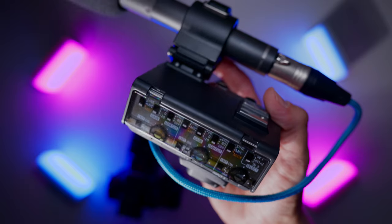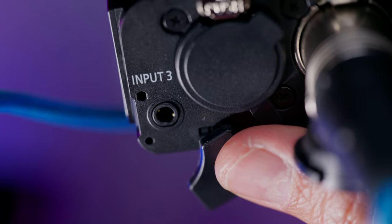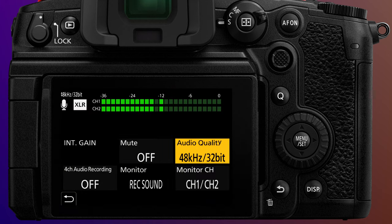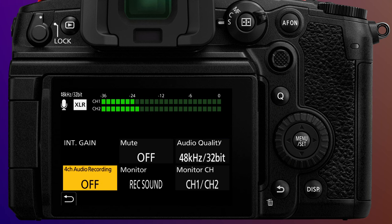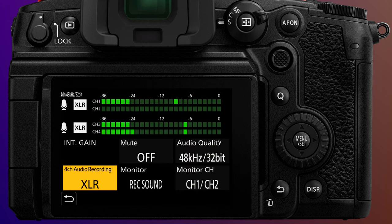Along with the launch of the GH7 is an update to the XLR1 — the hot shoe mounted interface that added XLR inputs to the camera. The new XLR2 adds a built-in microphone holder, includes dual XLR inputs, and adds a dedicated 3.5mm input, all with 32-bit float recording in camera. For the first time, you can now capture 32-bit float audio from XLR and 3.5mm microphones into the camera. The GH7 can record four channels of audio simultaneously with the new XLR2 adapter, and all four inputs can be recorded as 32-bit float.